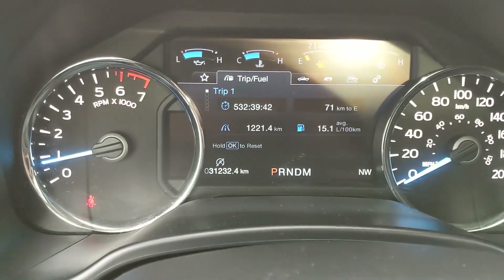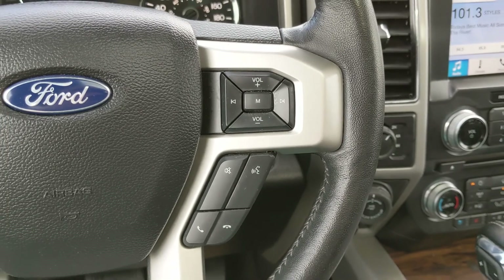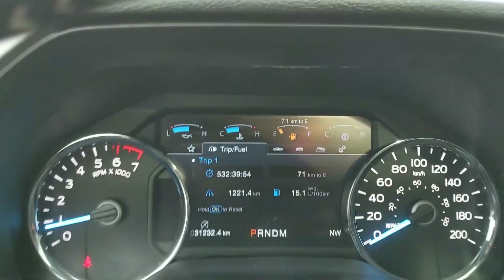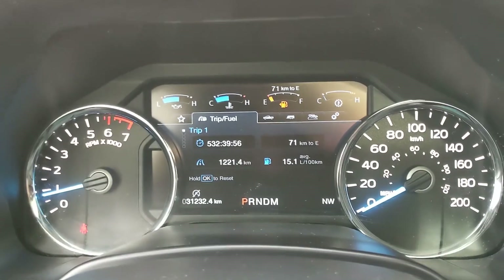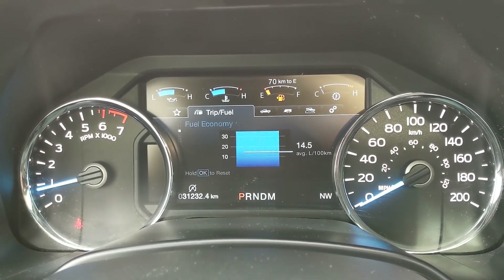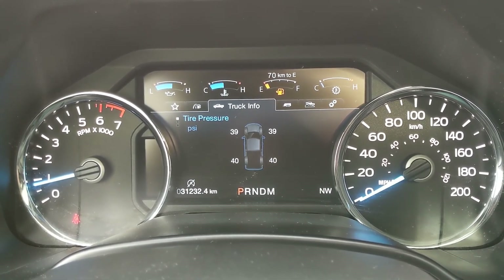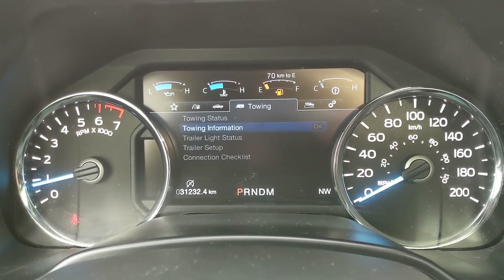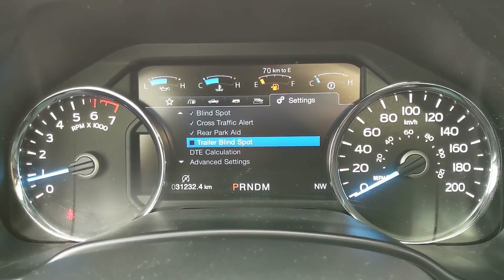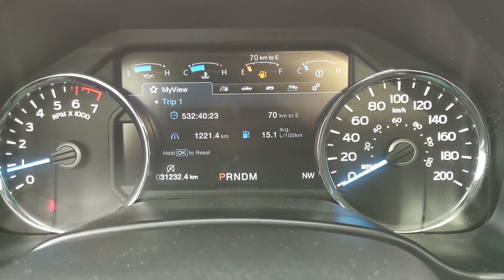Sitting in the truck with it running, you can see it's sitting at 31,232 kilometers. Moving down to the steering wheel, on the right hand side you have your hands-free phone and radio controls, and on the left hand side you have your cruise controls and controls for your center info screen, where you can look at things such as trip 1 and 2 stats, fuel economy and fuel history, compass, auto start-stop status, tire pressures, digital speedometer, engine info, towing status, off-road status, and vehicle settings. You also have a favorites view where you can pin any subcategories for ease of access.